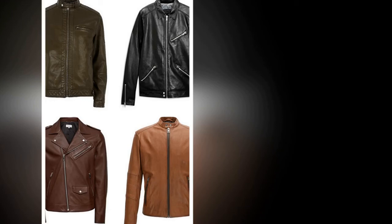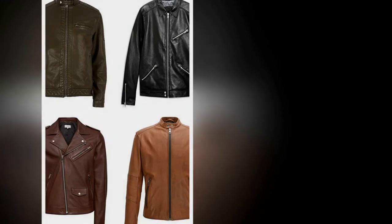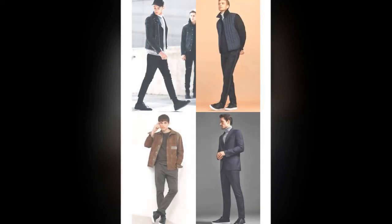A black biker jacket sets the high-water mark, but as a way of standing out from the crowd, consider one of the many racer-neck variations hitting rails this season, or try out a different shade such as chestnut, which instantly refreshes the classic. Whether you buy on the high street from the likes of Reiss, River Island or All Saints, or make an investment with Acne, Schott and Saint Laurent leading the way, always choose real leather where possible to get the most out of your purchase.